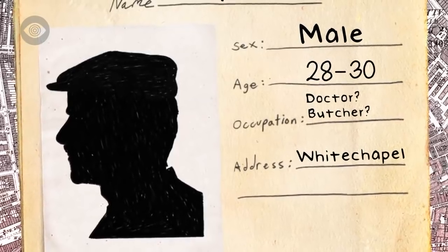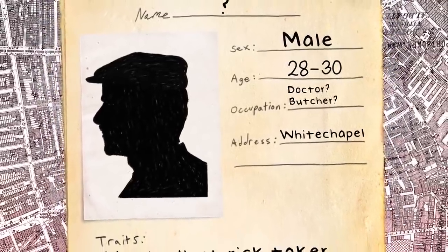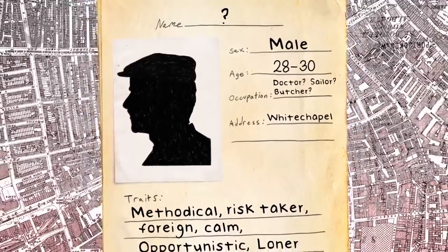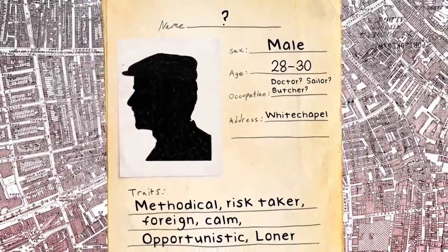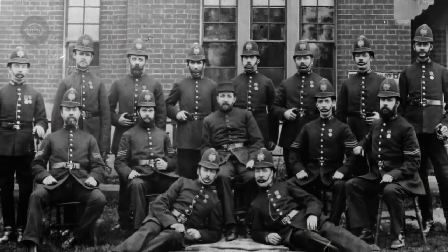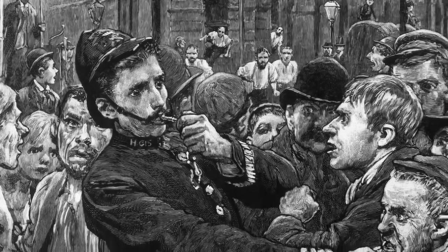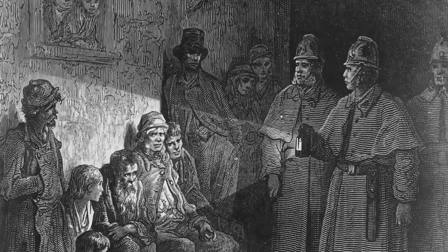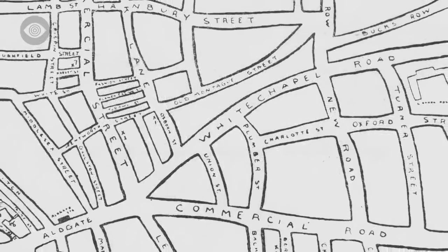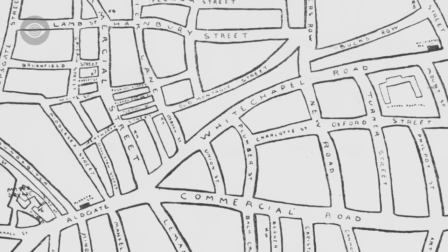The witnesses who saw Jack with Catherine Eddowes also said he was about 30 years old, had a small moustache, and a peaked cap — they said he looked like a sailor. With all this information and several close calls, let's examine why the police failed to catch Jack. The Metropolitan Police had 5,000 men to patrol the streets at night, but those 5,000 had to guard a city of five and a half million people. Though they came close to catching Jack red-handed several times, luck and Jack's superior knowledge of the local streets meant he was always able to outrun the constables on his heels.